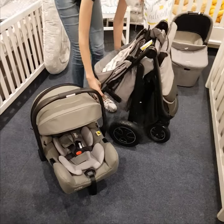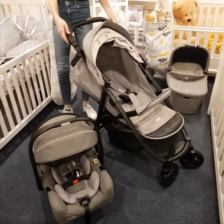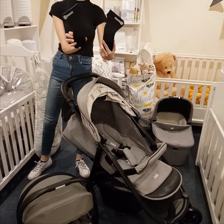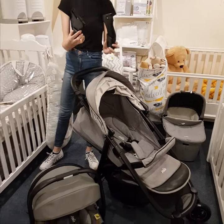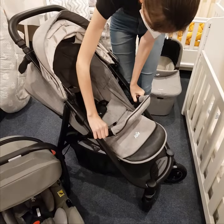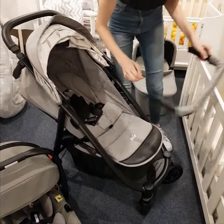The infant car seat comes with a set of adapters which you can simply click on top of the stroller — there they are — and then you can place the infant car seat a bit higher. You don't have to use the adapters but they are very handy.